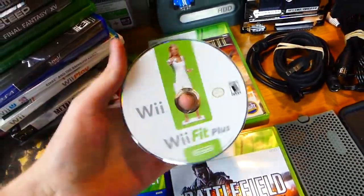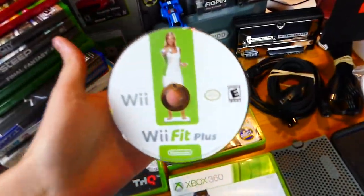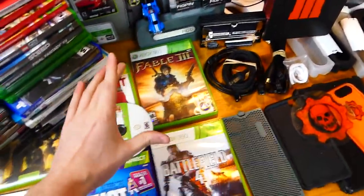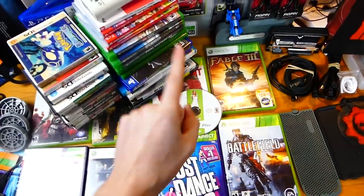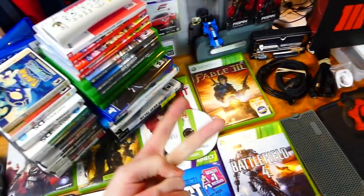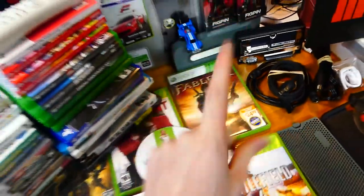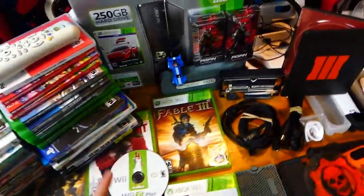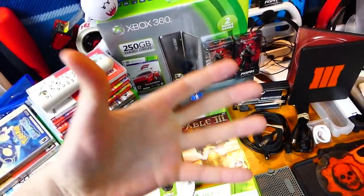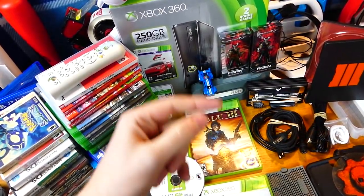We have a Wii Fit Plus game for the Wii, and yes, it works. I believe every 360 game that I tested out this week actually worked. Also for the Wii games, I only found I think Wii Play and Wii Fit Plus — just two Wii games this week — but they worked as well. The Xbox One games, I didn't find any Xbox One that I remember. I do remember finding the PS4 game, but either way, let's get back into this.